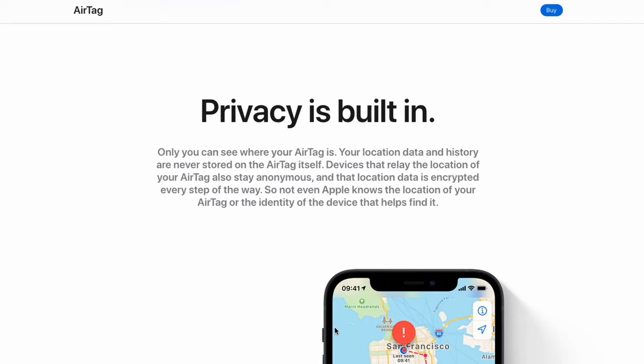This practice only works if the person who finds the AirTag has the knowledge of what to do. Privacy is important to Apple and with the AirTags, their focus on privacy has continued. AirTag location data is not stored on the AirTag itself, and any Find My devices that ping the location of a lost AirTag also remain anonymous, retaining the security of both you and others.